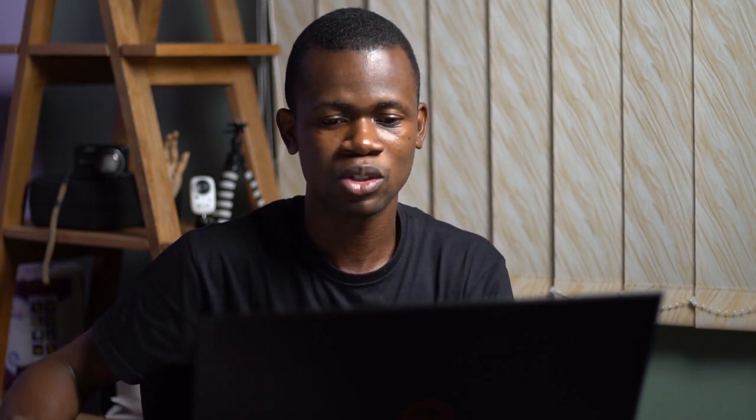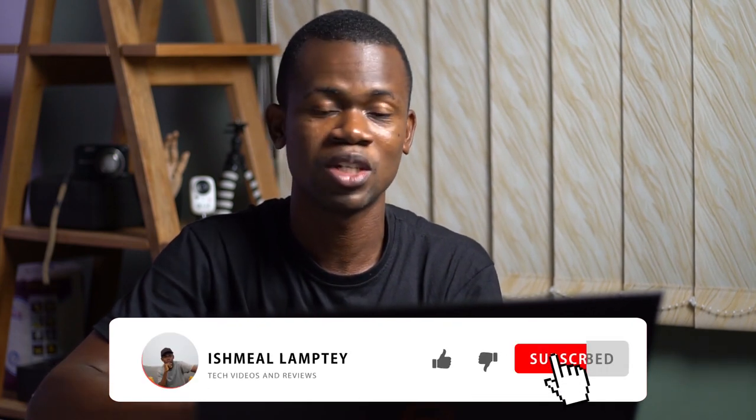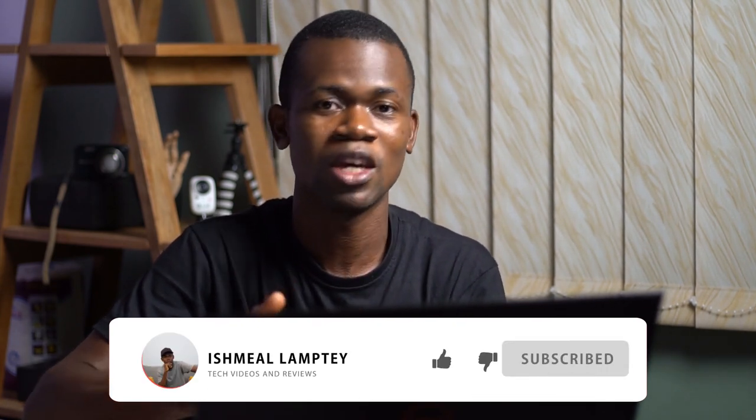So basically, this is about Akwento — check them out in case you have products to be delivered, or products to be shipped to the U.S. They're currently operating in the U.S. as well as in Ghana. You can ship to the U.S. or you can ship from the U.S. to Ghana. Guys, that's just about it. Thank you very much for watching. If you're new, kindly hit the subscribe button and don't forget to hit the bell so that anytime there's a new video, you get to see it. Once again, Ishmael here — thank you very much for watching. Bye for now.